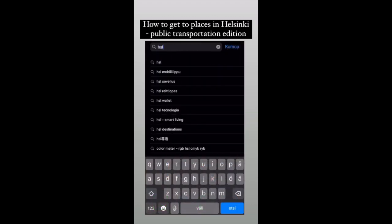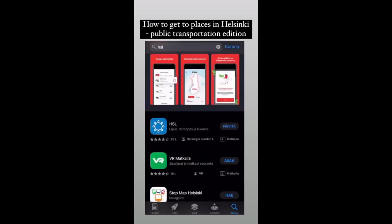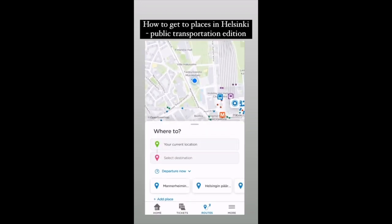HLS app, also known as public transportation in Helsinki and the capital area. Go to your app store, download the app, and register. It doesn't cost anything.